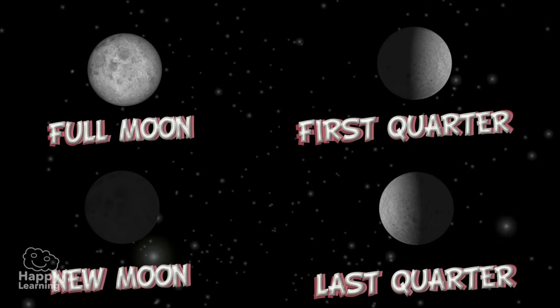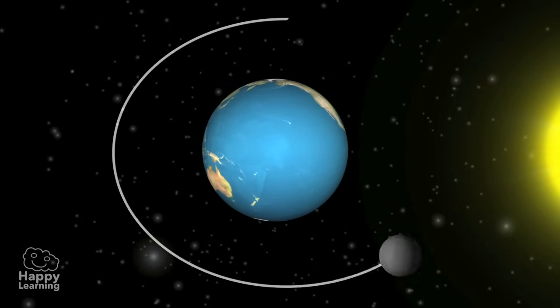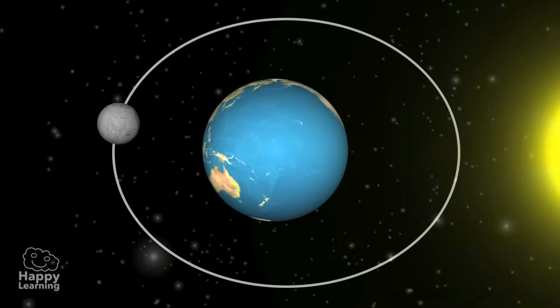The Moon phases are produced by two reasons: the movement of the Moon around the Earth, and because the Moon reflects light from the Sun like a mirror.